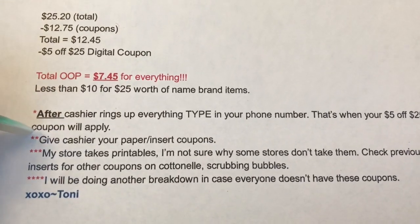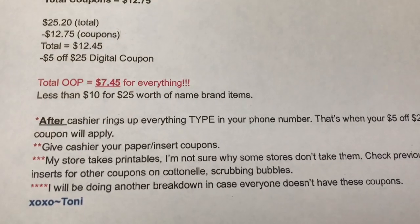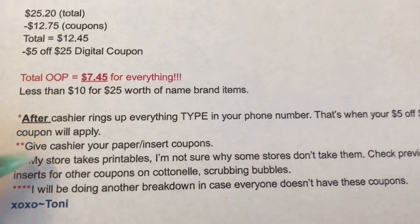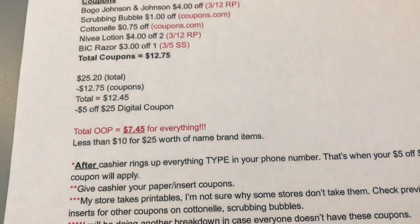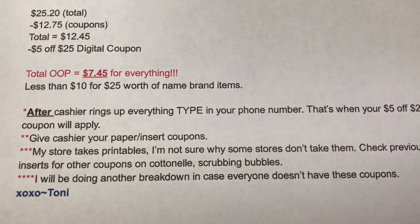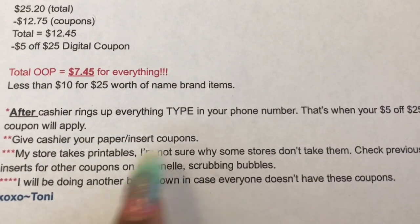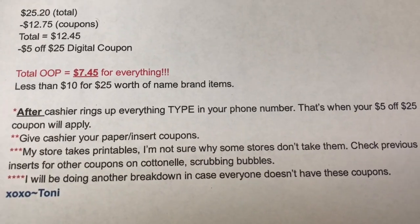Here are some notes on questions I get a lot. When do you type in your phone number? I always type mine in after the cashier rings up everything, then hand the cashier my manufacturer coupons. The reason is you do not want to hand the cashier your coupons first, because if you do your total is going to be under $25 and the $5 off $25 won't apply. A lot of people tell me their store doesn't take printables - I'm not sure why, it doesn't matter if they're in black and white or color, my store always takes them. If your store doesn't, check your inserts for the Cotton Now and Scrubbing Bubbles coupons since those are the only two printables I was using.